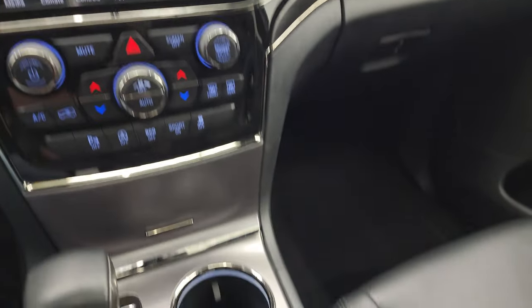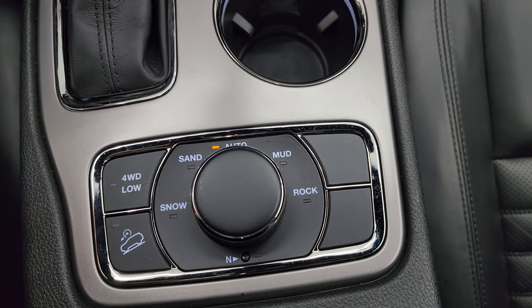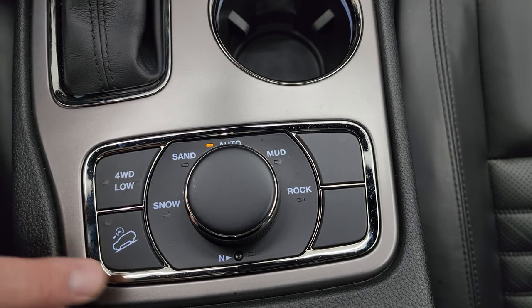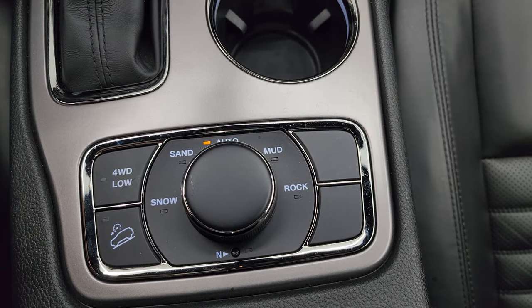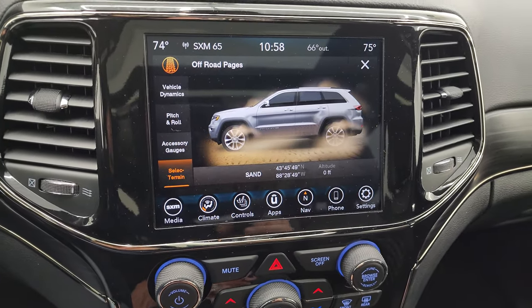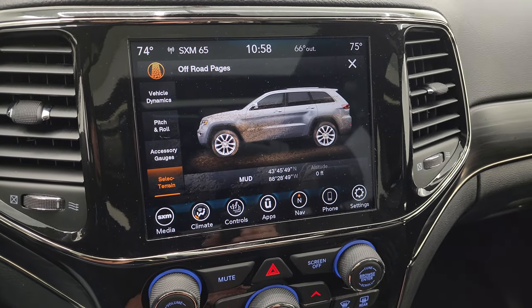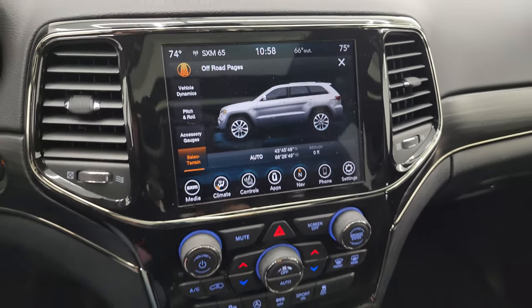The select terrain is paired up with the Quadra-Trac 2 system. You get snow, sand, mud, rock, four-wheel drive low, downhill assist control, and a neutral setting for flat towing. As you turn that dial, you can see it changes to sand, snow, and mud — a really cool system right there.